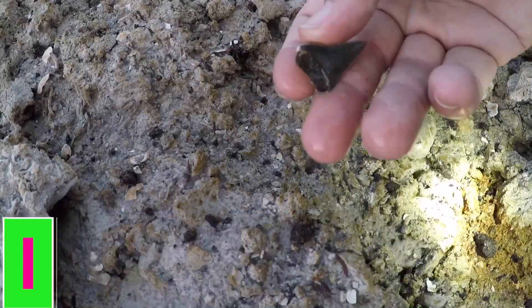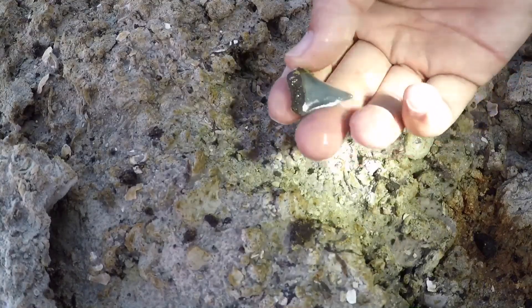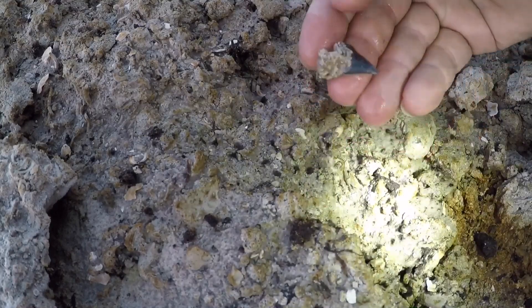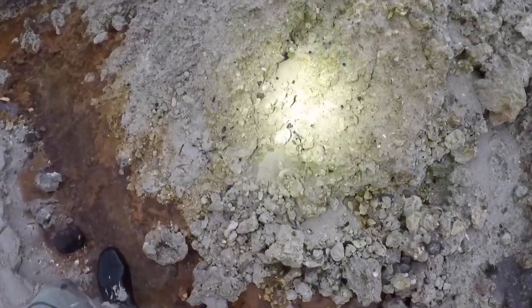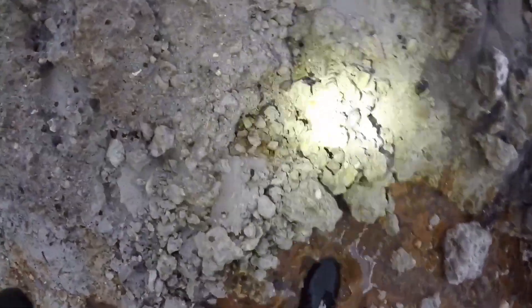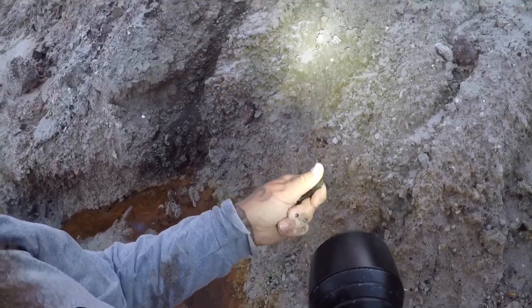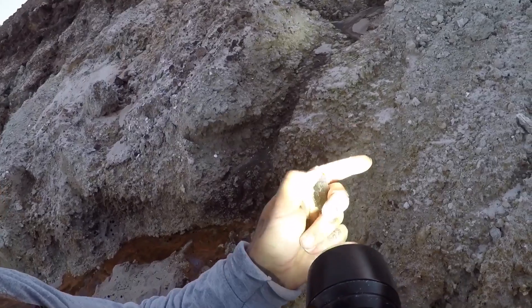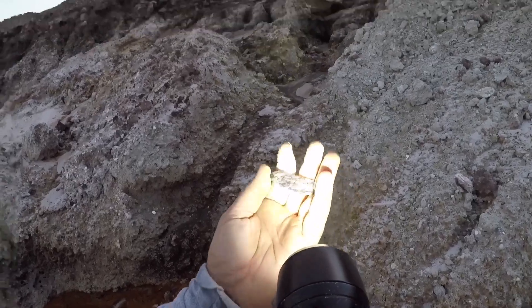Hell yeah, look at that — it's got a little piece of matrix still on it. My feet are cold. It's a piece of bone and it looks like it's got some beating damage on it. I'm gonna keep that just because of the damage marks.